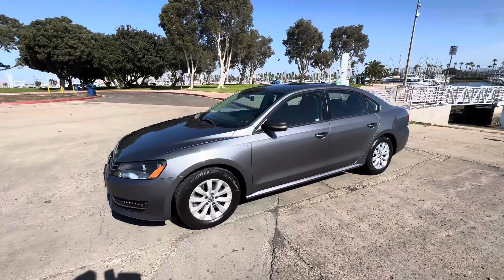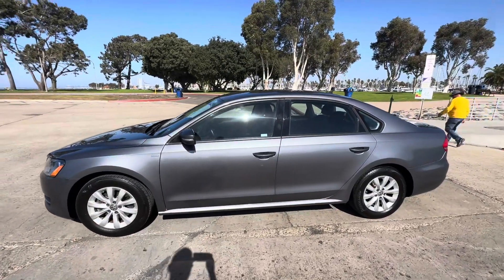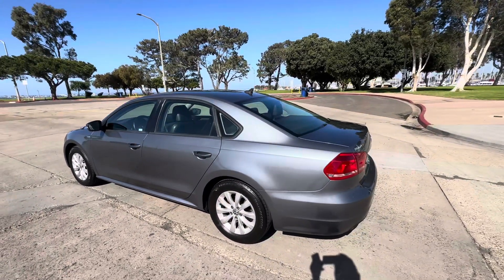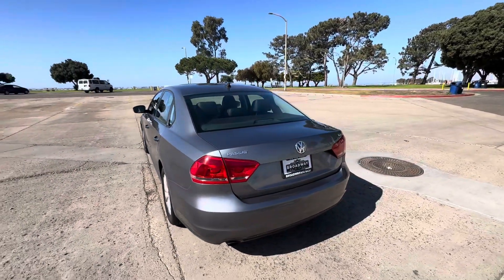It has leather interior, a 1.8 liter dual overhead cam turbocharged engine, and an automatic transmission. This one's going to be a steal at $5,999 — it's a lot of car for $6,000. It has 150,000 miles on it and a passing smog certificate in hand.